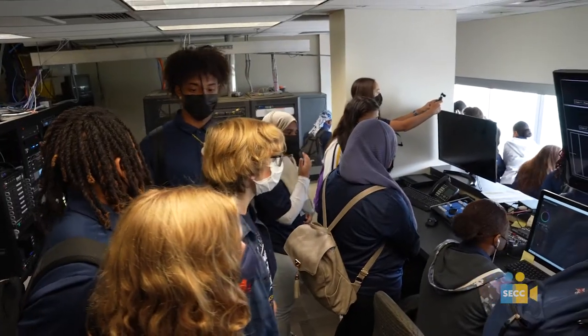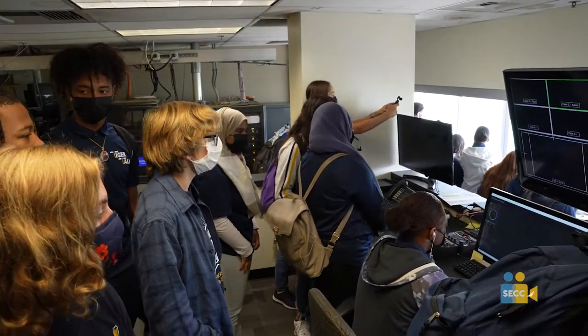The visit today helped me get ready for my future career because it kind of showed me that behind the scenes, a lot of people help out. It's not just one or two people — it's a really large group of people and they all have their different jobs.